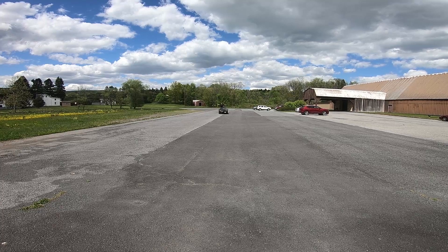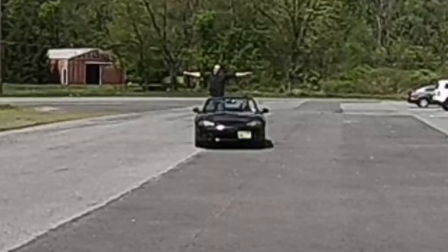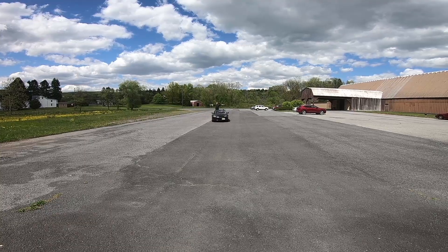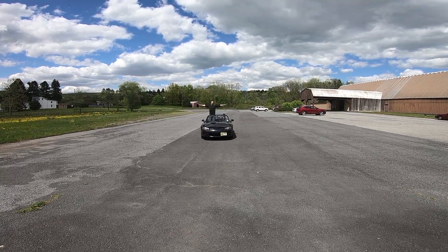I am the greatest. Here I come to Cars and Coffee. Move. I have the best car, the best generation of the best car, and the best trim of the best generation of the best car.